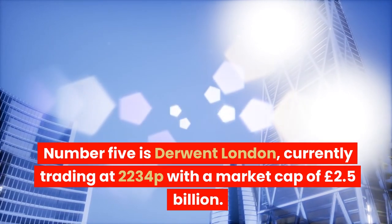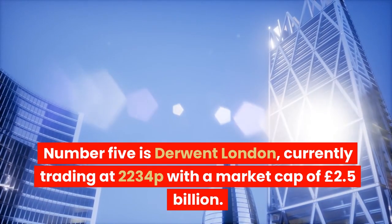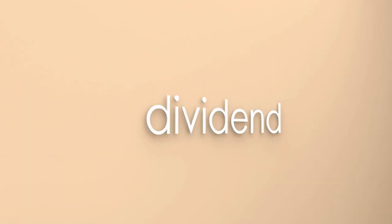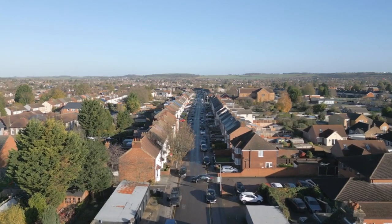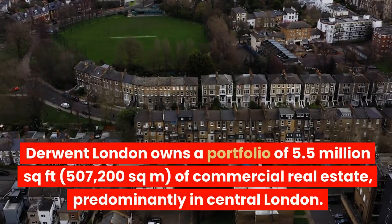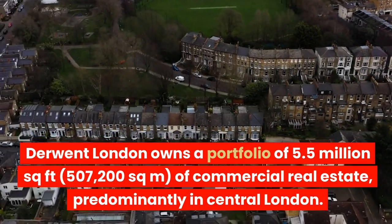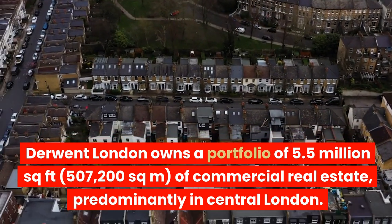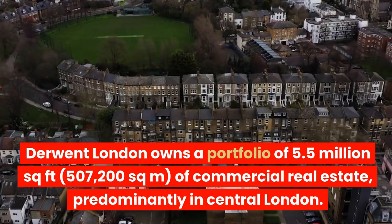Number 5 is Derwent London, currently trading at 2234p with a market cap of £2.5 billion. It yields a 3.52% dividend. Derwent focuses on central London properties. Derwent London owns a portfolio of 5.5 million square feet — 507,200 square metres — of commercial real estate, predominantly in central London.